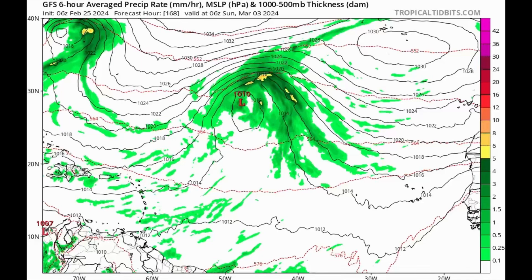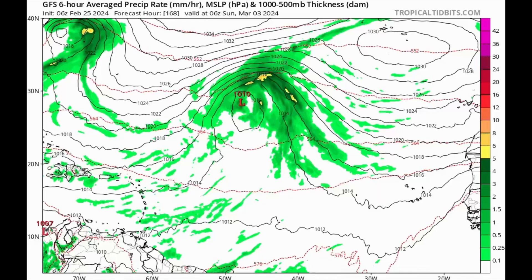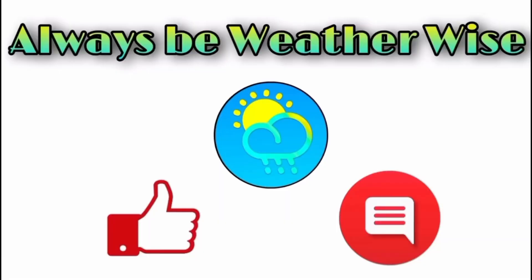It's definitely unusual to see the models expecting development at this time of year. The last time there was a March tropical cyclone was actually the only time ever recorded, in the year 1908. I may do a video about this on my second channel, Weather Extras — the link is in the pinned comment below. With above-average temperatures, it wouldn't be too surprising to see something, but it's definitely not the time of year we'd typically be looking at the Atlantic for development. I'll keep you posted — feel free to leave questions in the comments, and remember to always be weather-wise.